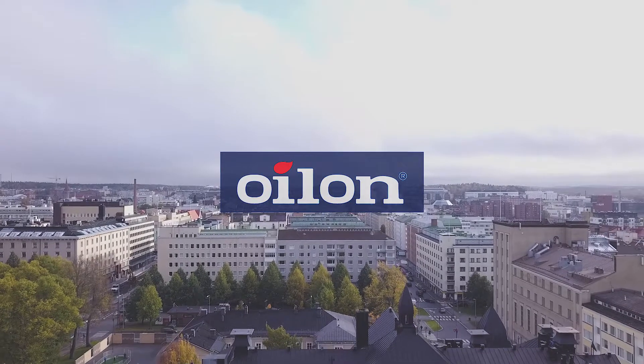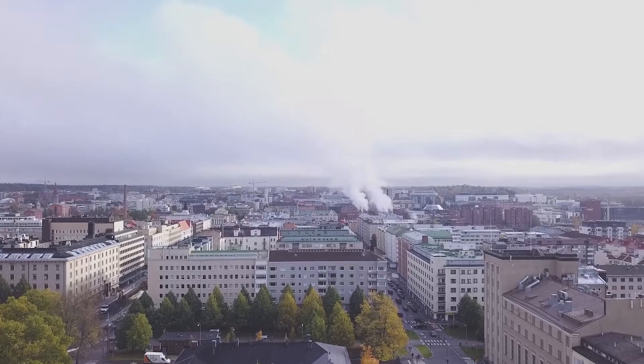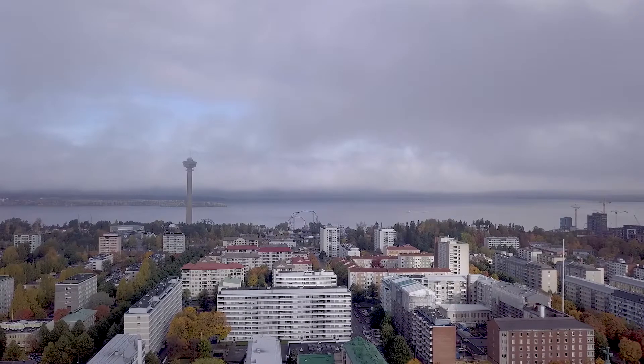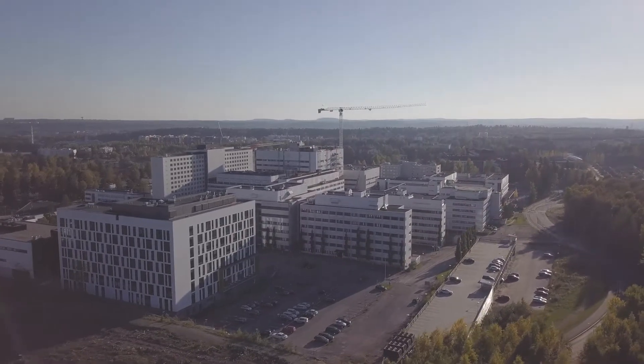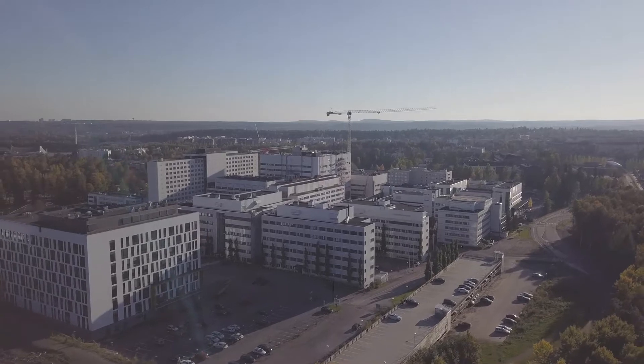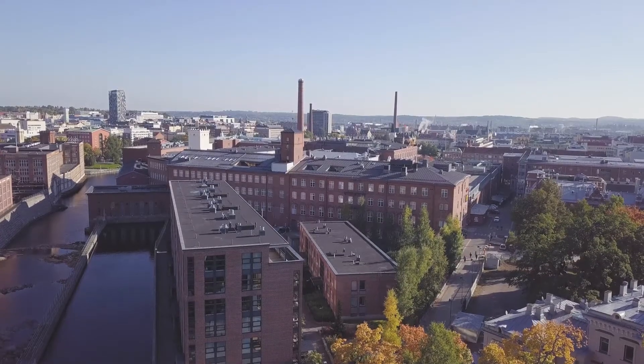Tampere is one of the largest growth and development centers in Finland. It has a long history as a technology and process industry trendsetter. For example, the first electric lights in Scandinavia and Russia were lit in Tampere's Finlayson factory in 1882.